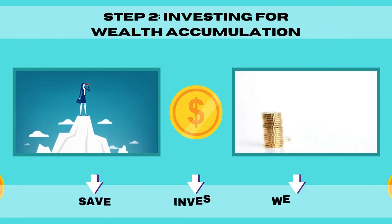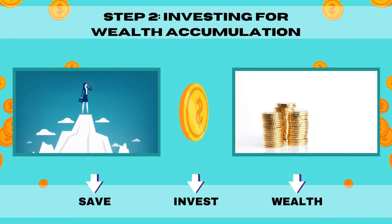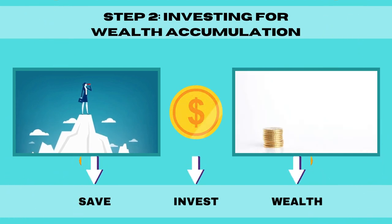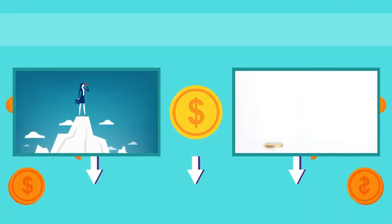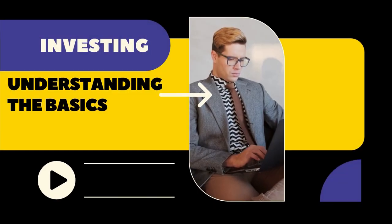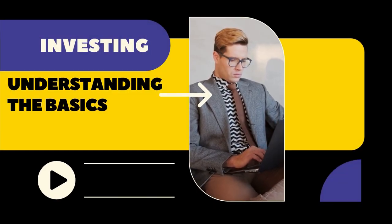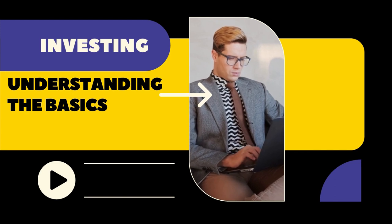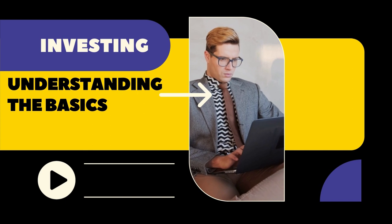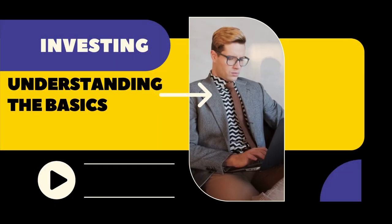Step 2: Investing for wealth accumulation. Investing is a powerful tool for growing your money and achieving financial freedom. Start with the basics — investing involves allocating funds with the expectation of generating a return. Understand the relationship between risk and return, your time horizon, and the importance of diversification.